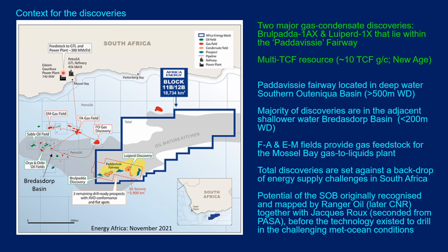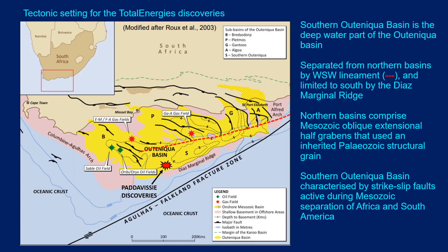It's worth pointing out that the potential of the Southern Outeniqua Basin was originally recognized and mapped by the Ranger Oil team, later CNR, together with Jacques Rue who was seconded from PASA and worked with the team in Guildford. This was all done before the technology to actually drill in these challenging metocean conditions was developed.